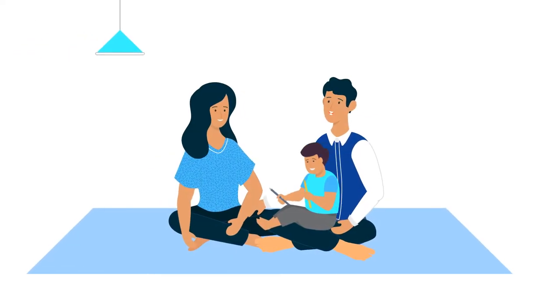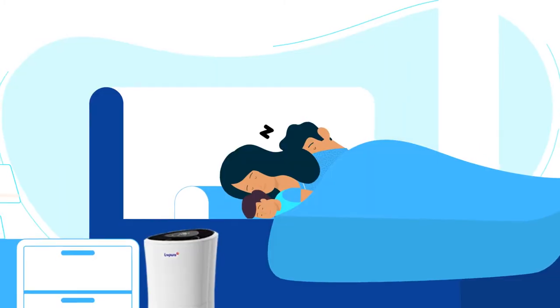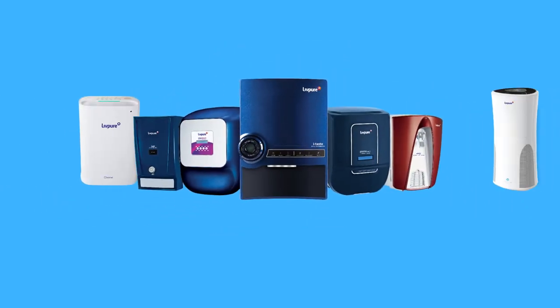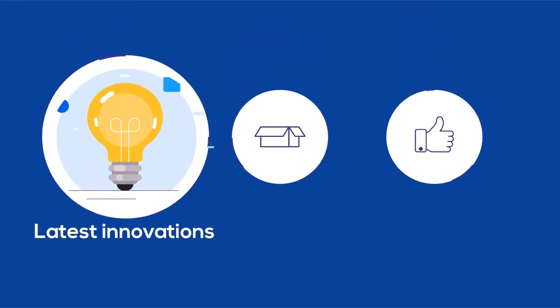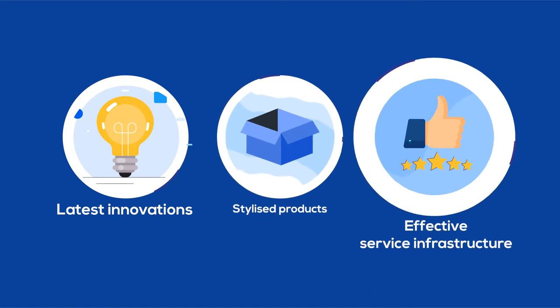At LivePure, we strive to make every Indian healthy by providing them with pure water and pure air. Within a span of few years, we have established ourselves as the foremost trusted water and air purifying brand by offering latest innovations, stylized products and an effective service infrastructure.